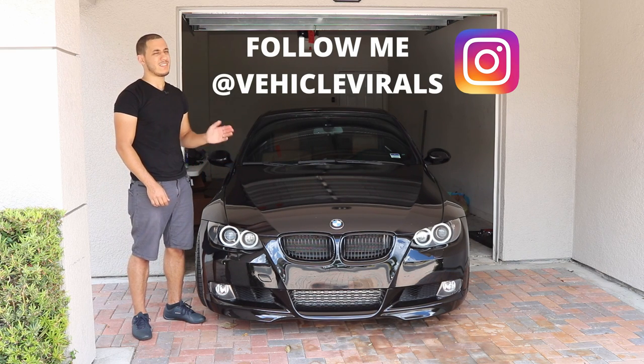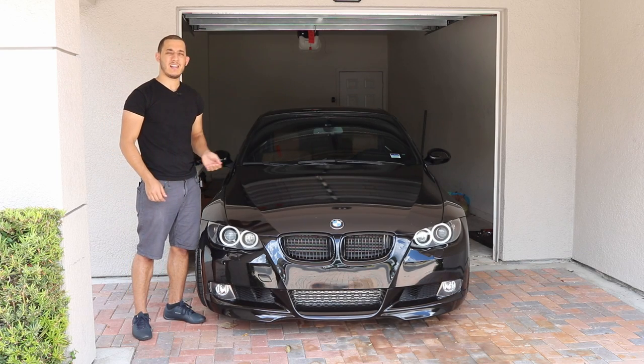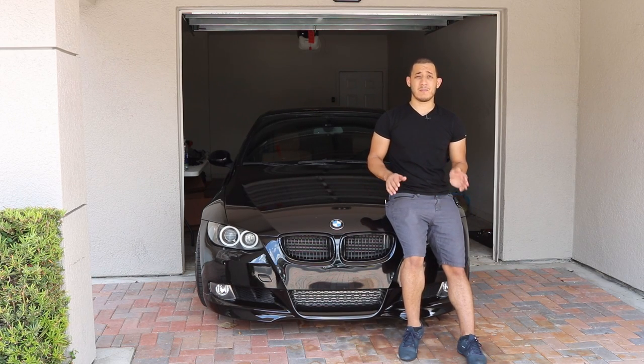A couple months ago I decided to lower the car and go up one size in wheels. The stock ones came in 18 inches and I decided to go for 19s. With those two things combined, I expected the ride quality to be different, but not as much as I'm experiencing at the moment. Today I'll be sharing my experience with the 335i, and hopefully it'll help you guys decide if you want to do the same.